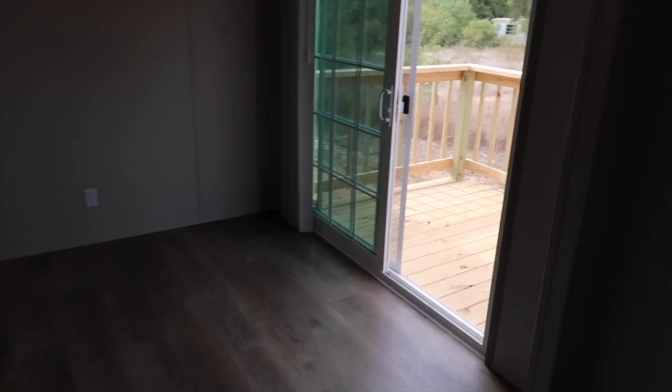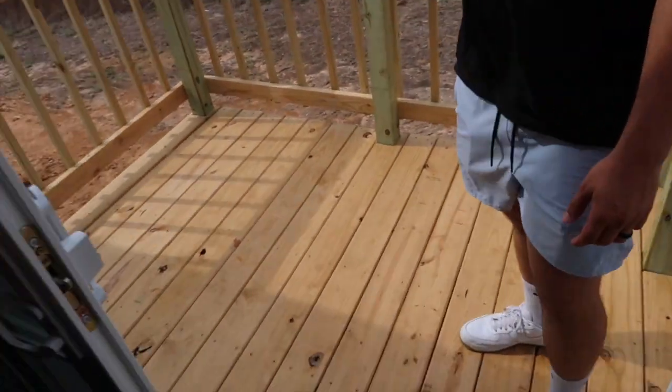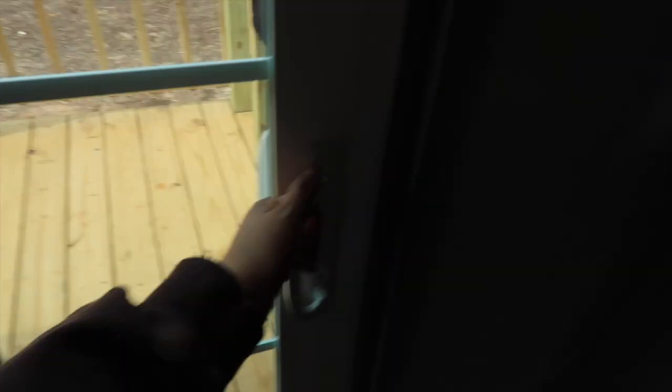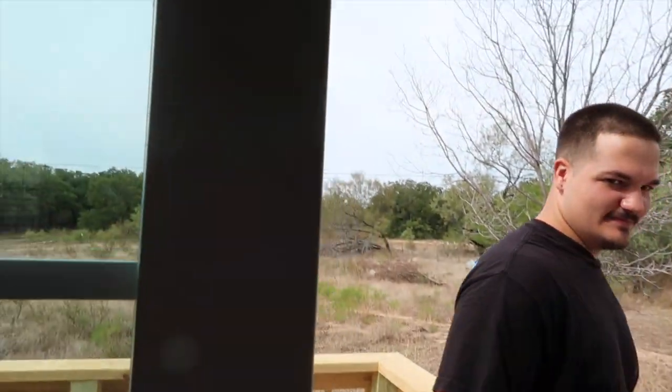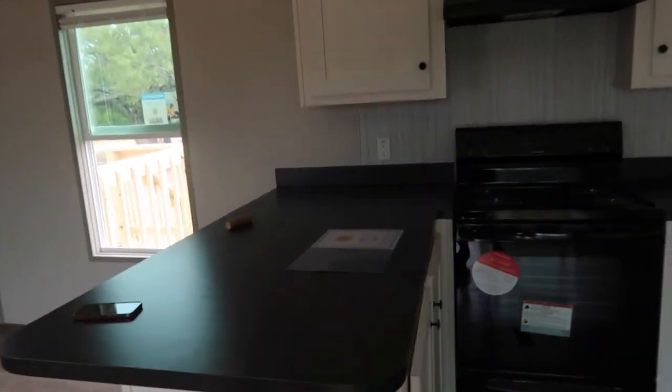And the dining area. We have this cute sliding glass door that you can open and look out the view. And then this is our kitchen area.